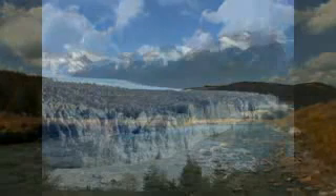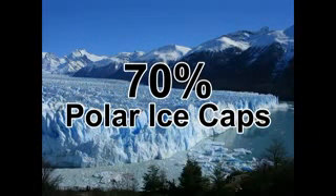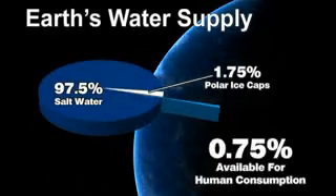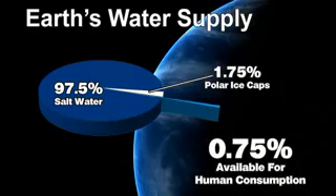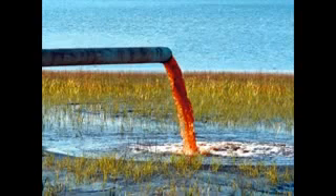Of this freshwater, almost 70% is frozen in the polar ice caps. Of all the water on planet Earth, less than three-quarters of 1% is freshwater available for human use. Pollution, misuse, and consumption are rapidly decreasing the sustainability of this natural resource.